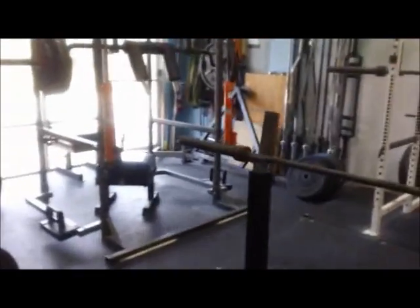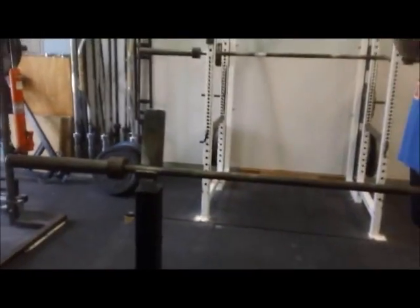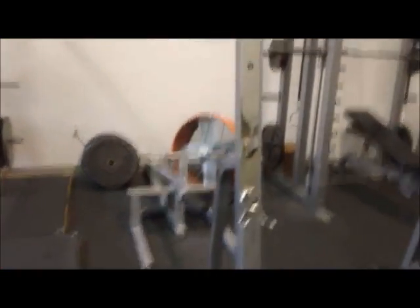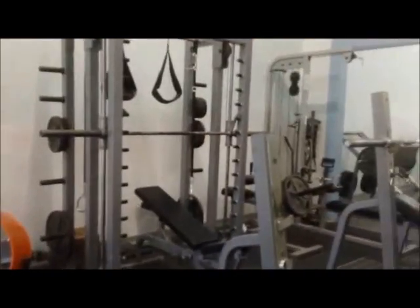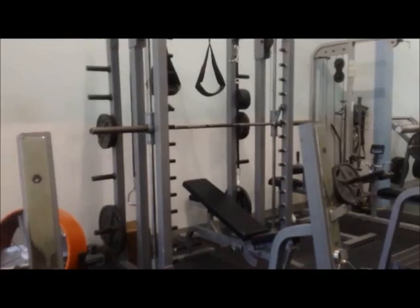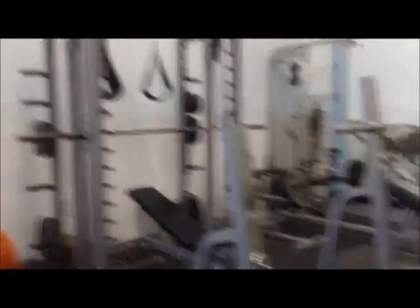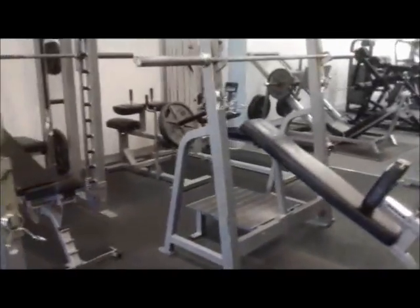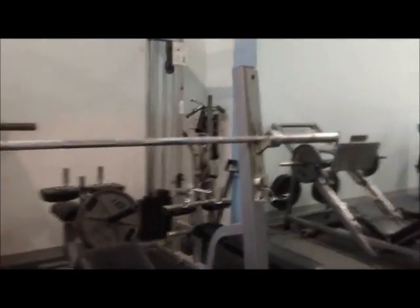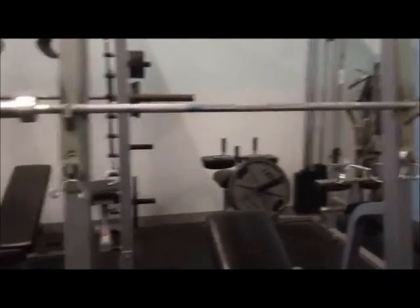We've got a prowler for pushing for GPP and cardio in the parking lot, bumper plates for people who want to do Olympic lifting, a T-bar row for back, a Smith machine — which a lot of people feel there's no use for, but it's still good for people who want to work out on their own since it's self-spotting, and personal trainers use it as well — seated calf raise, and then a lat pulldown and row combo that has multiple attachments so you can do biceps and triceps on them as well.